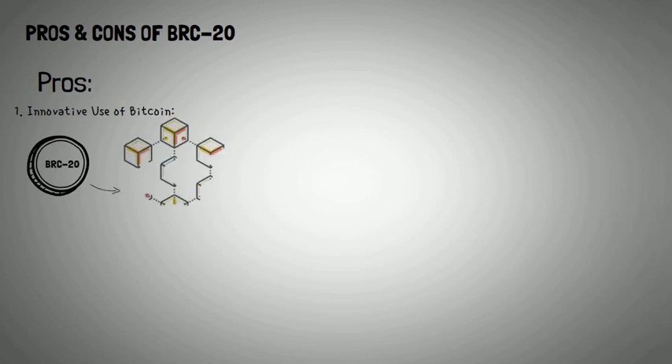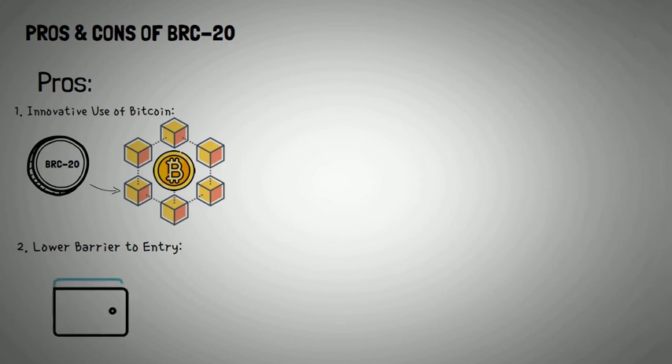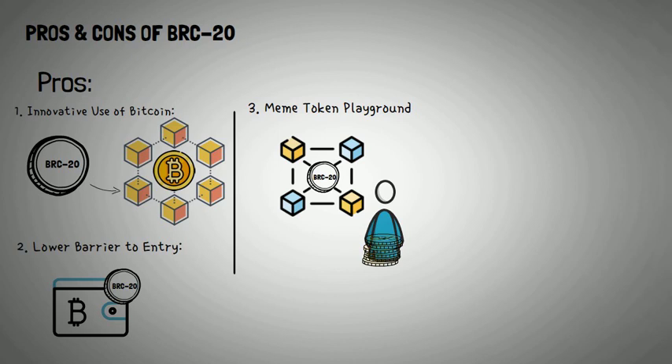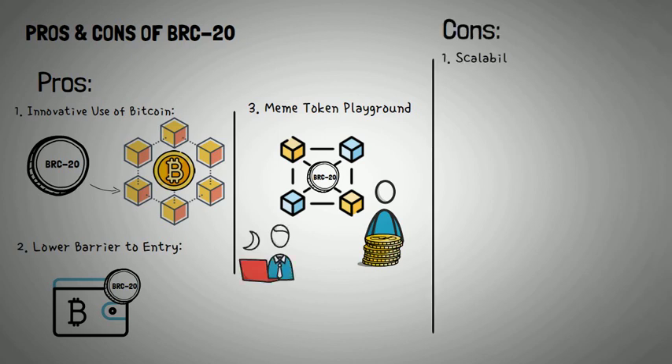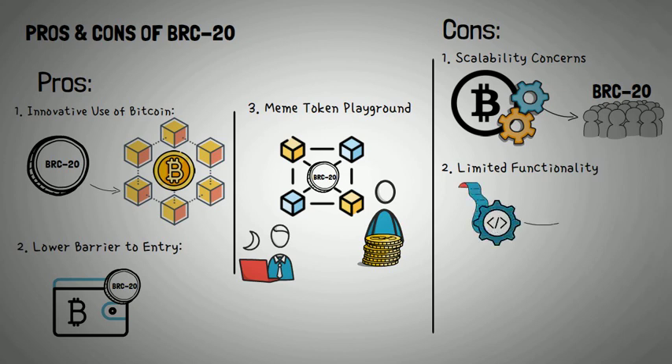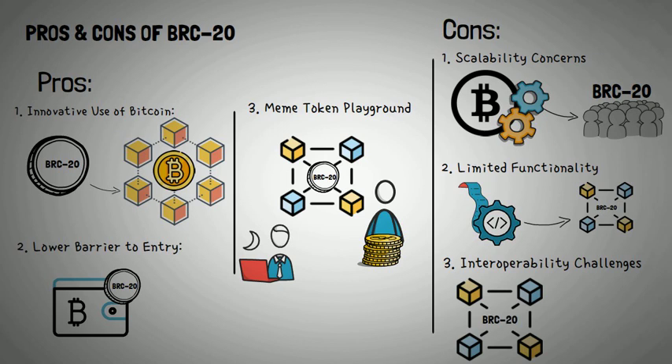Now let's weigh the pros and cons of the BRC20 token standard. Pros: 1. Innovative Use of Bitcoin — the BRC20 standard expands Bitcoin's functionality beyond simple transactions, opening new possibilities for tokenization. 2. Lower Barrier to Entry — BRC20 tokens can be created and managed using a standard Bitcoin wallet, making it more accessible to developers and users. 3. Meme Token Playground — BRC20 has become the preferred platform for meme tokens, creating a new wave of investors and enthusiasts. Cons: 1. Scalability Concerns — Bitcoin's network scalability could hinder the growth of BRC20 tokens. 2. Limited Functionality — the lack of smart contract support may restrict the complexity of applications. 3. Interoperability Challenges — BRC20 tokens may face compatibility issues with other blockchain ecosystems, limiting their reach and utility.